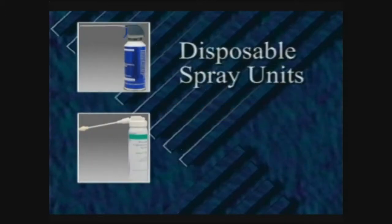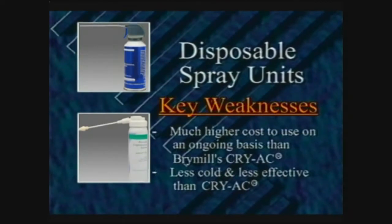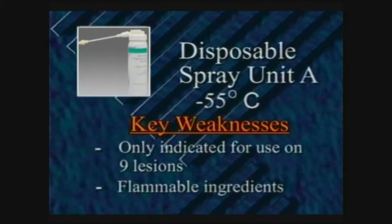Some cryogens are available in disposable spray cans. The main advantages are that the freezing agent is stored in the spray unit so separate storage is not needed, and they have a long shelf life. However, compared to cryosurgery with liquid nitrogen applied with Brymil's Cryac, disposable systems have many disadvantages: much higher ongoing cost because you repeatedly buy disposable spray cans; less cold temperatures and therefore less effective; longer time to achieve freezing; much less control and precision; indicated for use on far fewer lesions — one unit may only be indicated for nine lesions. Some units also use flammable ingredients.